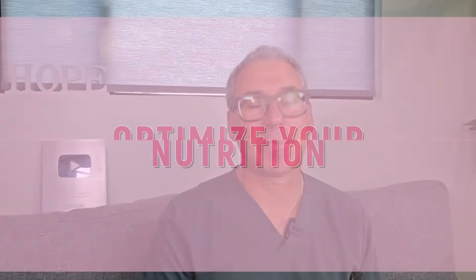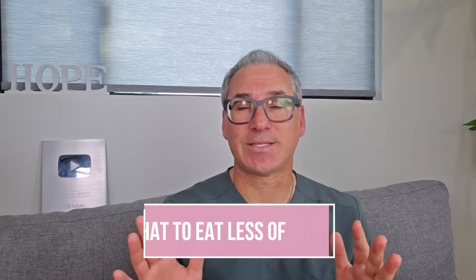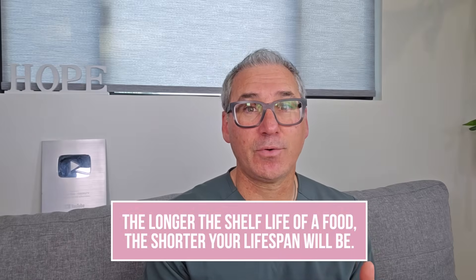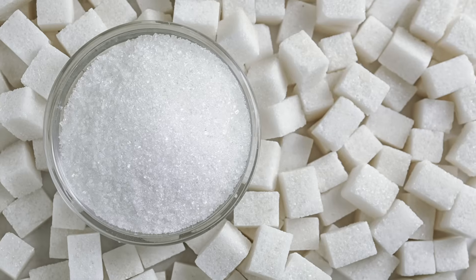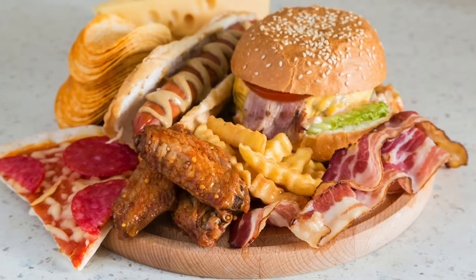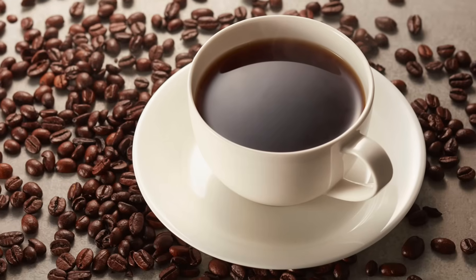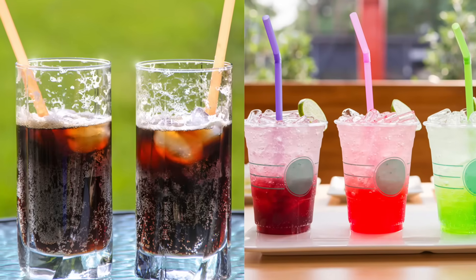Tip number one is about optimizing your nutrition. Let me start with the foundation of everything — nutrition. I break this down into two categories: what you should eat less of and what you should eat more of. What to eat less of: reduce or eliminate processed foods. Here's a simple rule — the longer the shelf life of a food, the shorter your lifespan will be. You also want to minimize refined sugars and artificial sweeteners, dairy products especially conventional dairy, trans fats and artificial fats, excessive coffee — one cup is okay but multiple cups daily can impact your fertility — alcohol especially beer, and sodas and artificial juices.